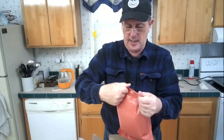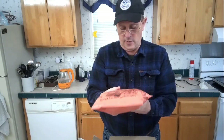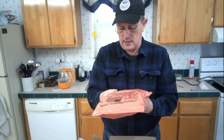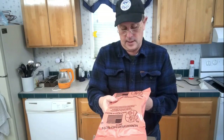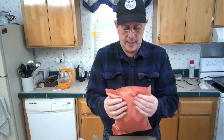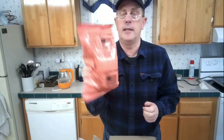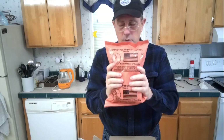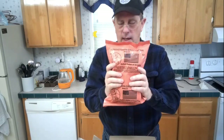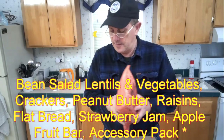The other item is a humanitarian daily ration — menu number three. It doesn't say what menu number three is, but it contains one day's complete food requirement for one person. I don't want to pop it open; I want to keep everything contained. I'll look up what menu number three is and put it on screen so you'll know what it is.